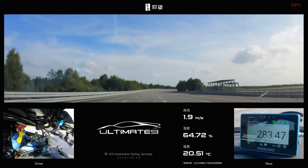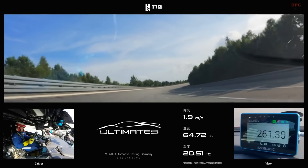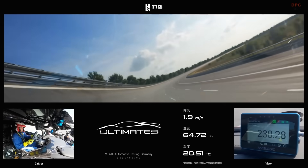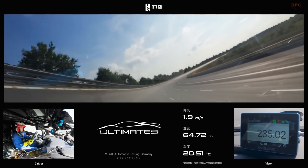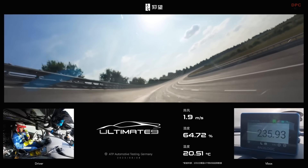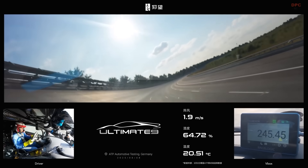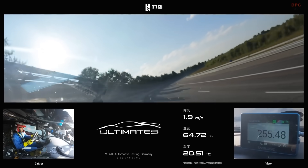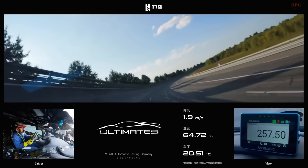Chassis control is handled by the Desus X Intelligent Body Control System — the same hardware that can make the U9 dance and hop in show demos. On track, it is all business. The system works to keep the body flat and composed under heavy acceleration, braking, and high-G cornering, letting the tires do their job without the suspension fighting them.